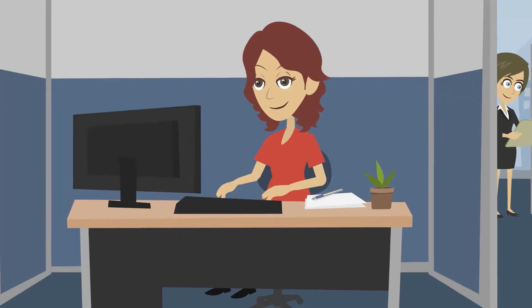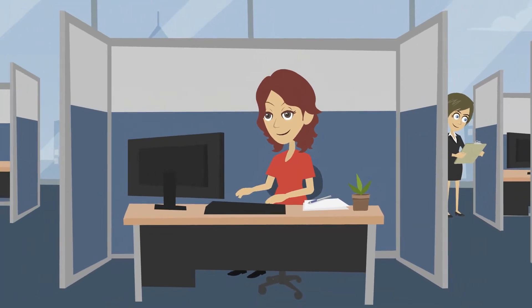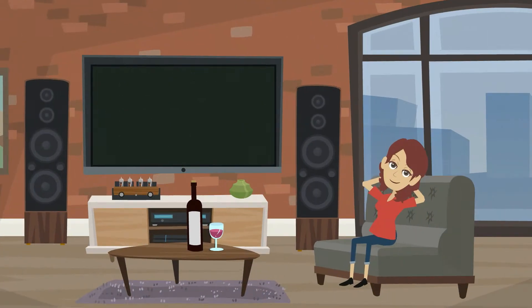Meet Lucy. She's a homeowner here in Charleston, South Carolina and just got a new job in Atlanta, Georgia. This is Lucy's home.